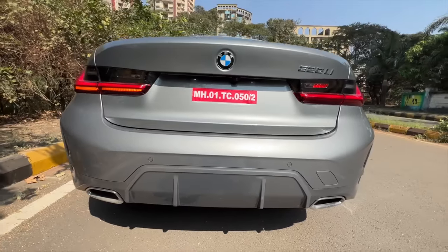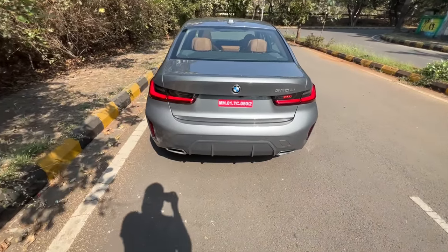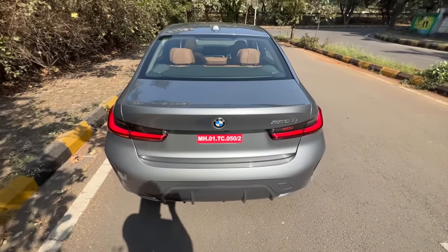Towing hook, rear parking sensors — it's a beautiful looking car. The 3 Series looks fantastic. You can actually come and stand here and wave your foot and the boot will actually open.